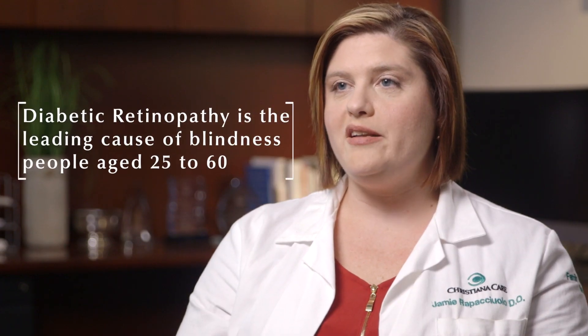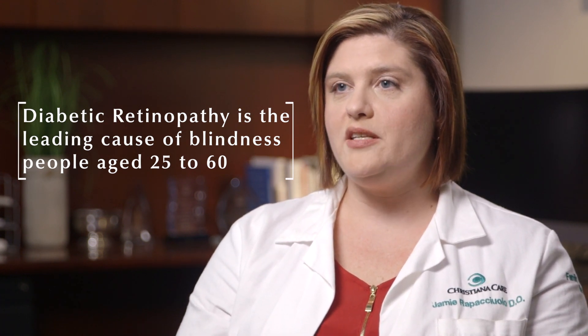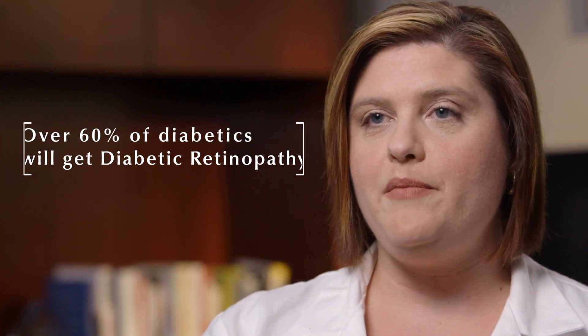It's one of the leading causes of blindness in the United States, but it is the leading cause of blindness in people who are age 25 to 60. We know that over 60 percent of our diabetics will have an eventual diagnosis of diabetic retinopathy.